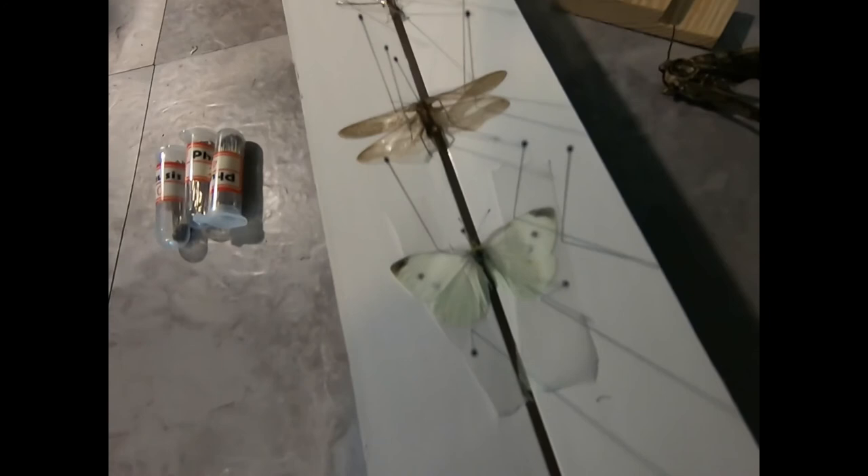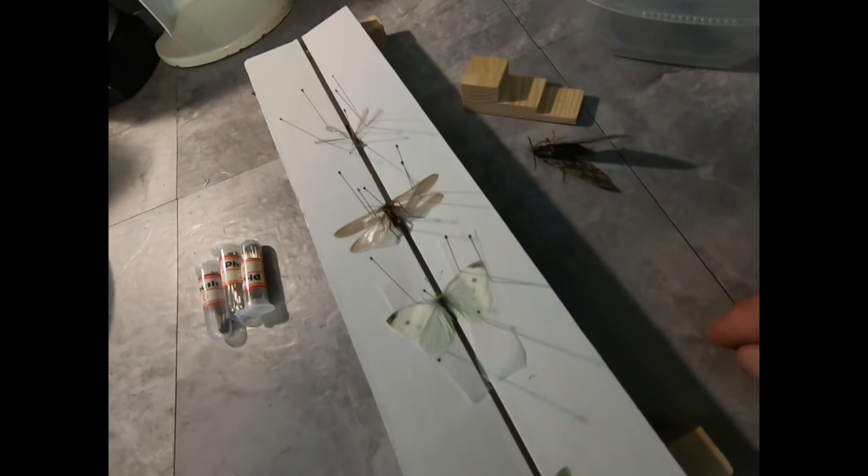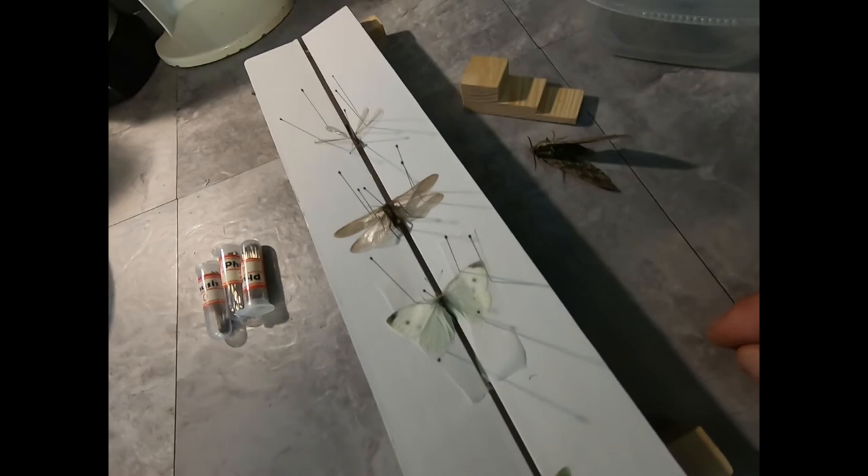I recently got into bug collecting and bug pinning, specifically moths and butterflies and things like that. I wanted to show you some things I've been doing. Here is some of my collection so far. I'm a beginner, so the specimens may be a little wonky in their pinning. I found this beautiful waved sphinx moth that I'm looking forward to pinning, and I think I'm going to preserve these somehow — maybe pin them to a board or a shadow box or something like that.